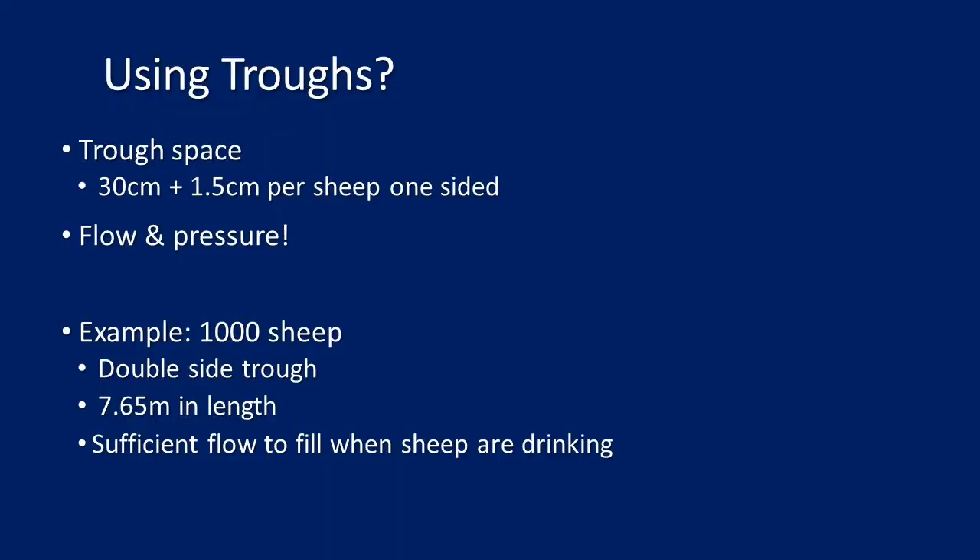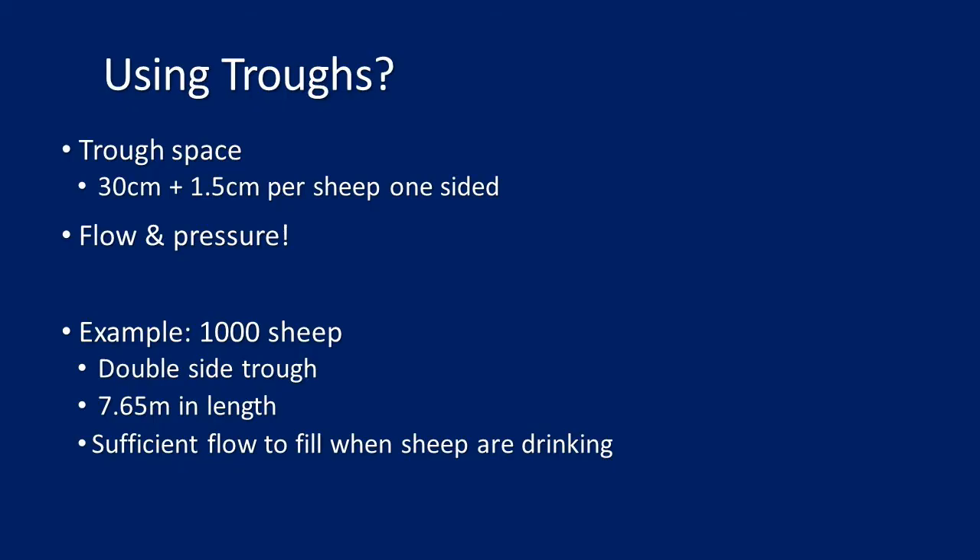If you're using troughs, the rough rule is 30 centimetres plus 1.5 centimetres per sheep for a one-sided trough. But flow and pressure are as or more important than access to the trough, particularly for older sheep. As an example, for a mob of a thousand sheep you'd need about a 7.7-metre double-sided trough — provided you have the flow and pressure to refill it when a thousand sheep come in to drink in the morning and afternoon.